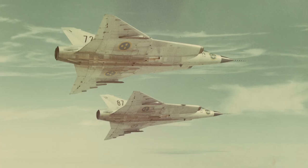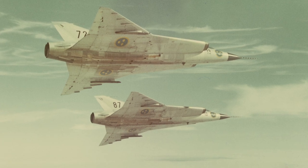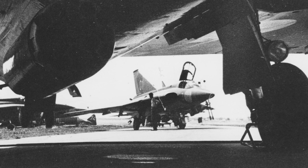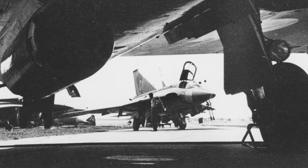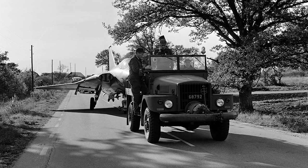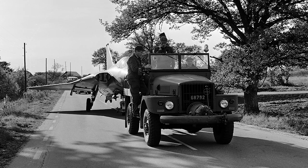The J-35A remained in service until 1978, although delivery of the B version began in 1962. The J-35B had improved radar and sights, and was able to carry air-to-air rocket pods from buffers. Seventy-three J-35Bs were delivered between 1962 and 1963.